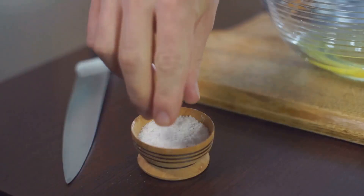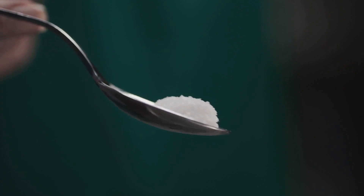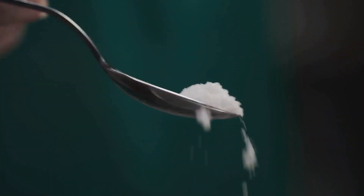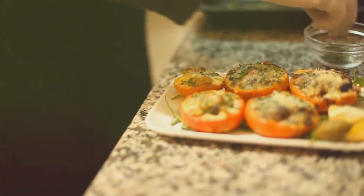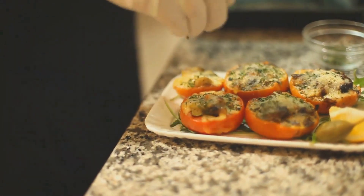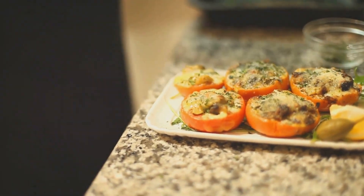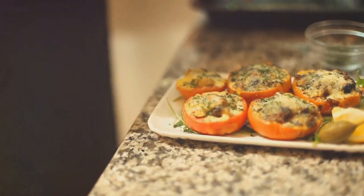Secondly, it's all about balance when it comes to added sugars and salts. While they can enhance the taste of your food, excessive consumption can lead to various health issues, including high blood pressure and heart disease. So try to keep these additives to a minimum. A good rule of thumb is to taste your food before reaching for the salt shaker or sugar jar — you might find that it's already flavorful enough.